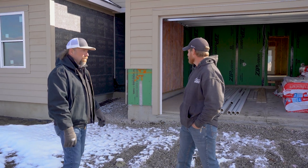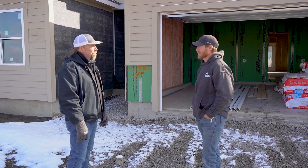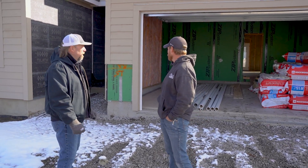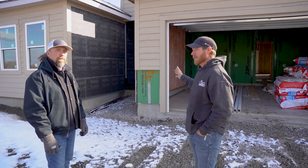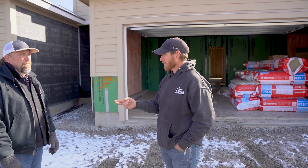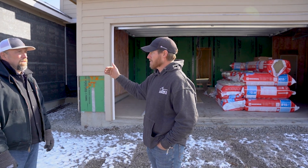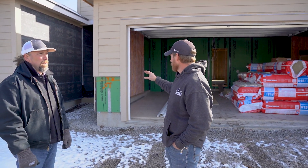I'd like to start outside and have Brandon explain what he does when framing his homes to start that whole process of energy efficiency. Starting from the foundation and going up, I want to hear about the ZipWall process and the benefits of doing ZipWall compared to traditional building. Our go-to on the outside is going to be the Huber ZipWall system.